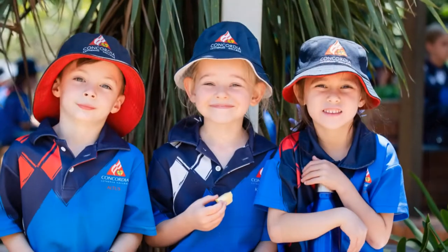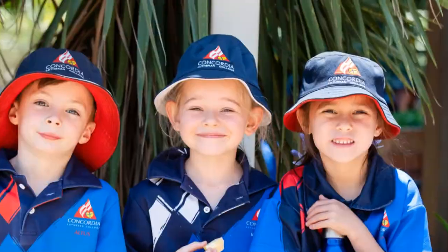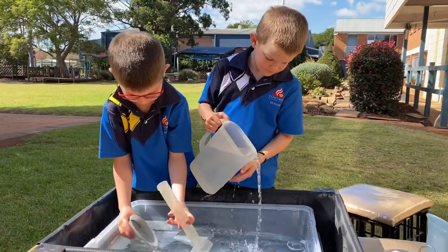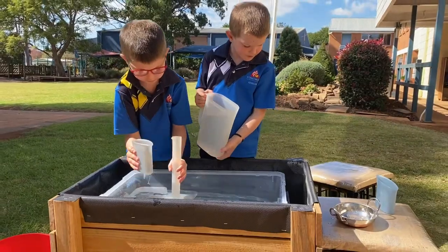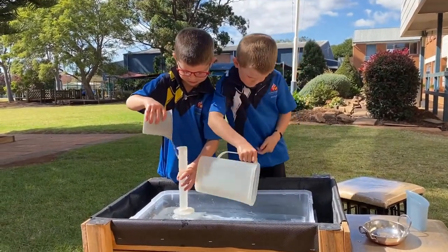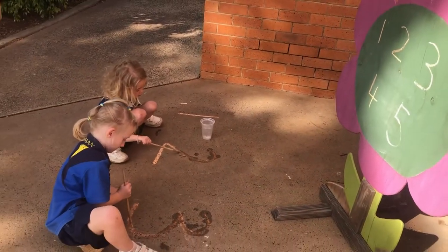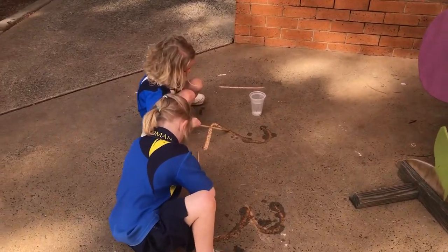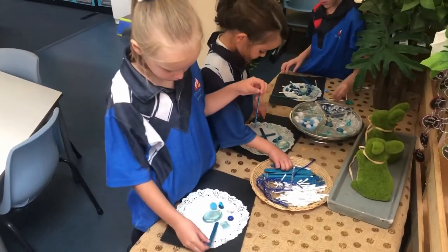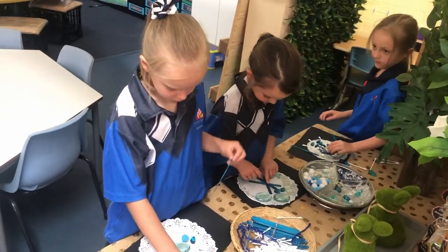So we've got the literacy block in the morning, then morning tea, and straight after morning tea we go into a numeracy block — a block of time for our maths. It's the same sort of structure as our literacy: a mini lesson on the floor, and then the children go into groups. Everything we do, we try to make into a game or a hands-on activity — really kinesthetic, using things around the classroom and real life materials.